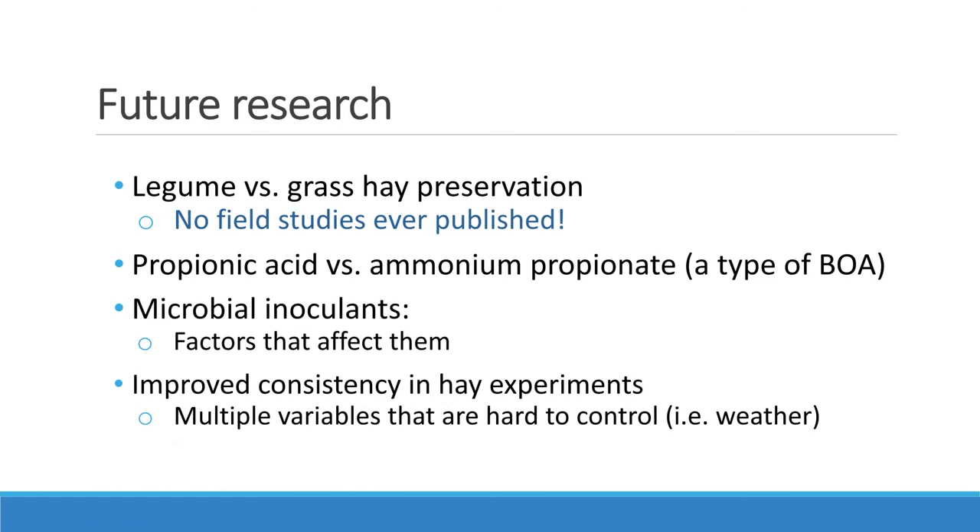This should be evaluated in future research, as no field studies have been published in this regard. Propionic acid versus ammonium propionate comparisons should also be conducted — no field studies exist evaluating these two, and ammonium propionate is an interesting option because it has that antifungal ammonium group. For microbial inoculants, we should also assess other microbes besides lactic acid bacteria — like Bacillus, which are more tolerant of dry conditions and have shown antifungal properties. Finally, in order to improve the consistency of hay experiments, we need to find strategies to deal with unexpected rain events during studies that occur with a concerning frequency and confound results. We need to develop new approaches to hay studies so we can control for those unexpected events.